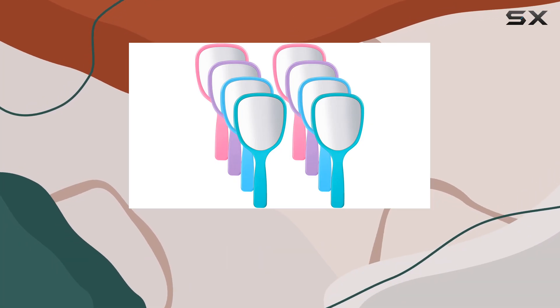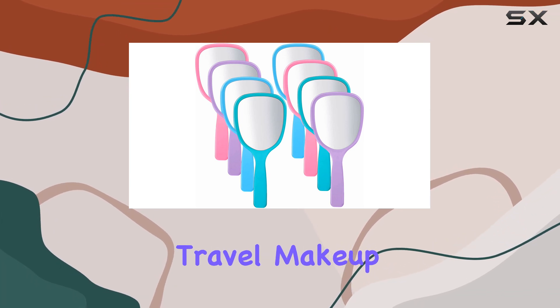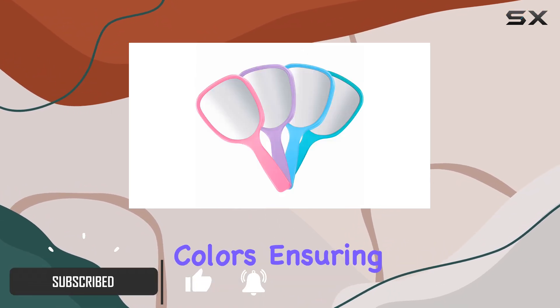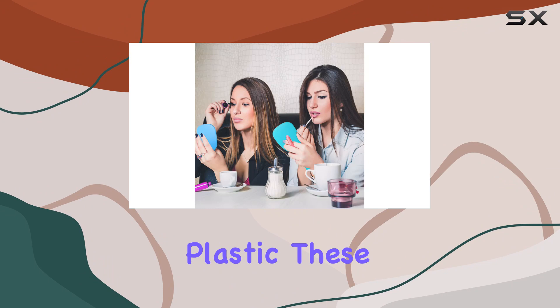Looking for the perfect makeup mirror set that combines functionality with style? Well, look no further. Introducing the compact travel makeup mirror set by Jetek. This set includes eight single-sided handheld makeup mirrors in a variety of vibrant colors, ensuring you have options to match your mood or outfit wherever you go. Crafted from high-quality plastic, these mirrors are